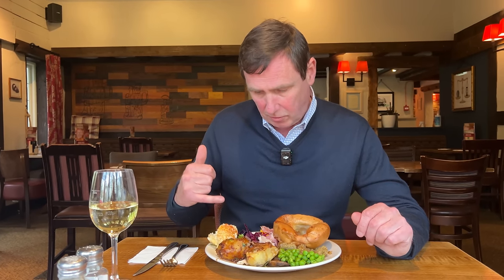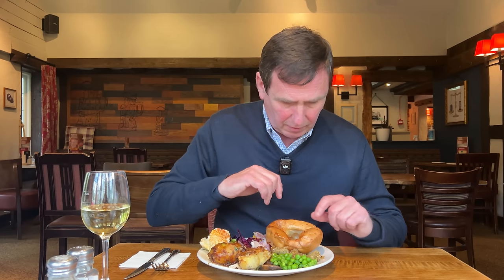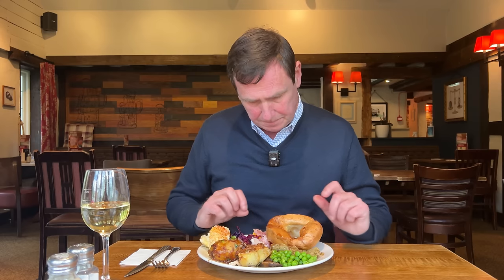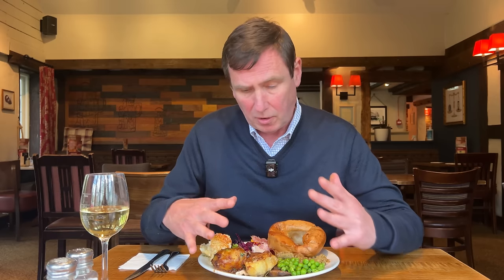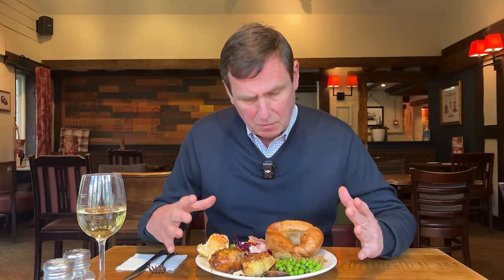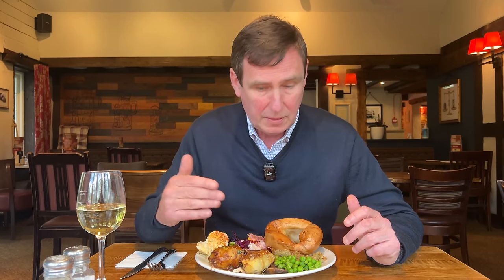Now I've got some roast potatoes, cauliflower cheese, red cabbage, the obligatory Yorkshire pudding, some stuffing, some peas. I've got some mustard and some cranberry sauce. Now bear in mind I'm not overloading the plate — you can go up there and get as much as you want. It's a nice portion for me. And if I finish the roast potatoes, I can just go straight back up and get another couple. Same with the Yorkshire pudding — no need to overload your plate at all.